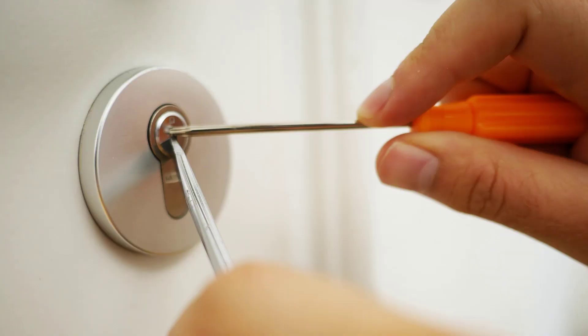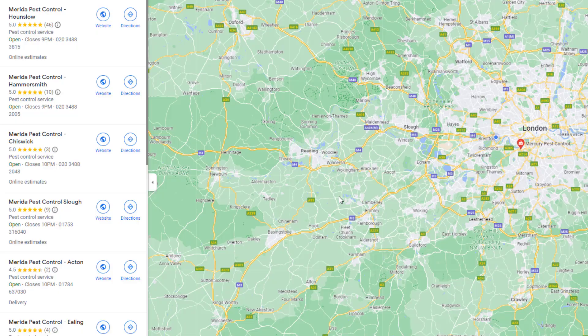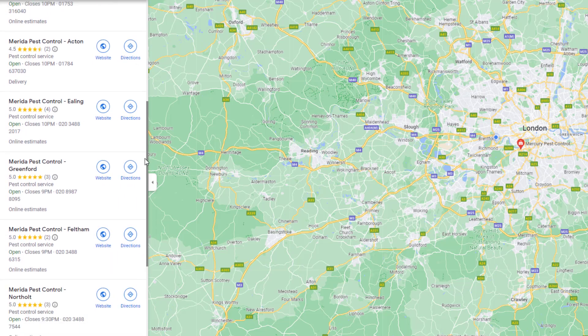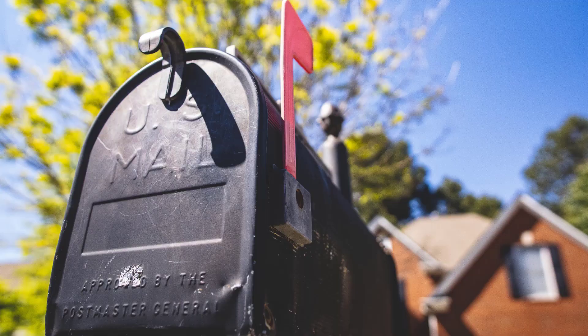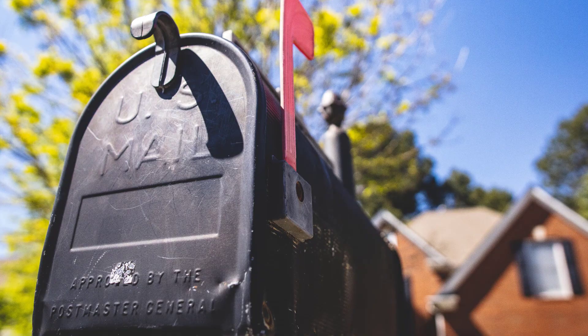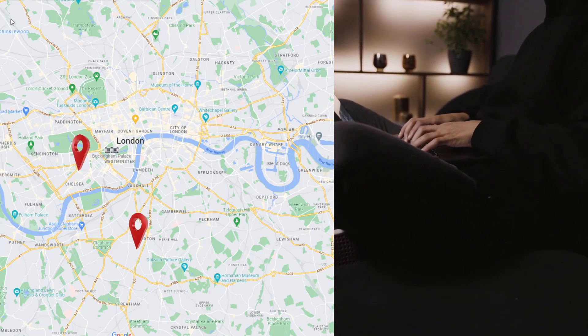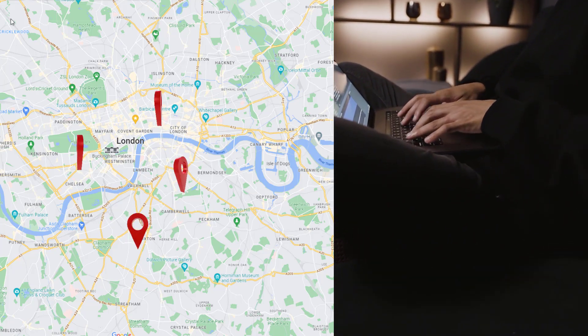Typical examples would be plumbers, locksmiths, window cleaners, etc. If you are a service area business, you may have noticed some of your competitors have been able to create a second listing — and in some cases, a lot more than that — which is giving them a huge advantage. There is a good reason for it. While it's very difficult to fake a physical location to create a second listing, it is a lot easier for service area businesses to pretend they operate from multiple locations. All they need is an address in zip codes where they want to be visible. Using a friend, family member, or employee's address is often used to create those additional listings.